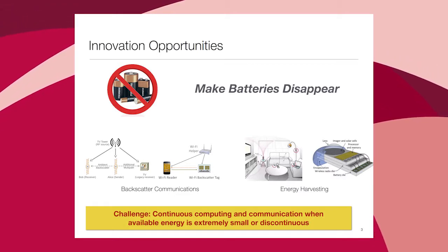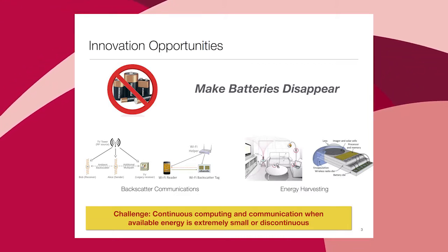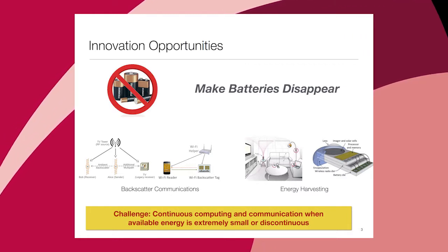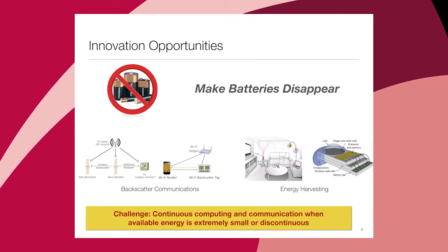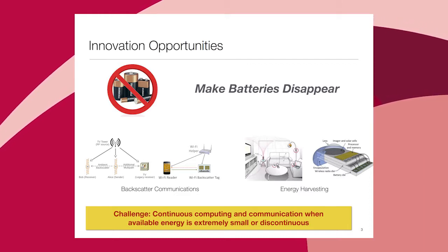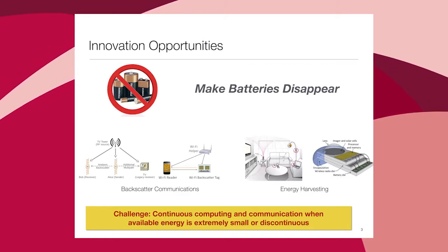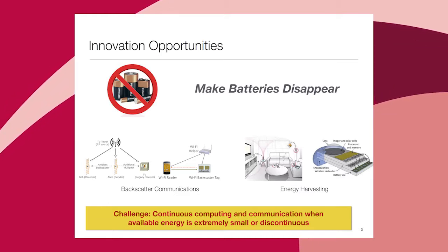So the three pains — deploying, using, and maintaining — point to innovation opportunities I list under 'making batteries disappear.' There's some cool work in this space, but these are not technologies ready for prime time. One promising approach is backscatter communication: normally communication costs a lot of energy, but backscatter uses radio waves already around us — Wi-Fi, TV — both to harvest energy and to modulate waveforms to communicate. A group at the University of Washington has shown battery-less sensors talking to each other with literally no batteries.